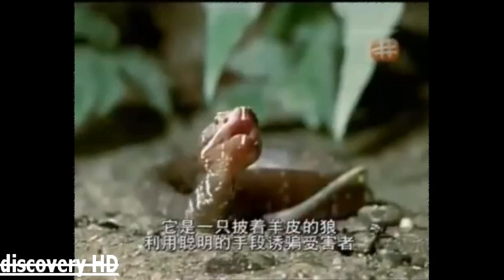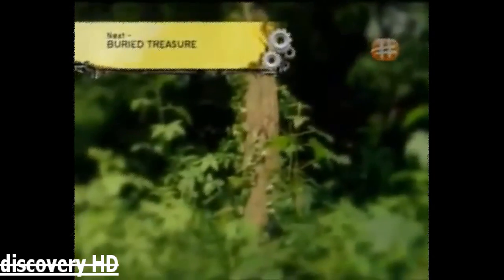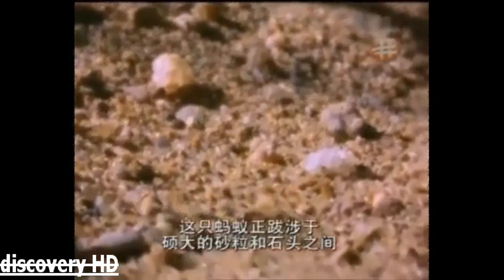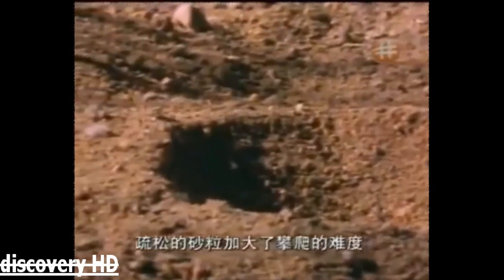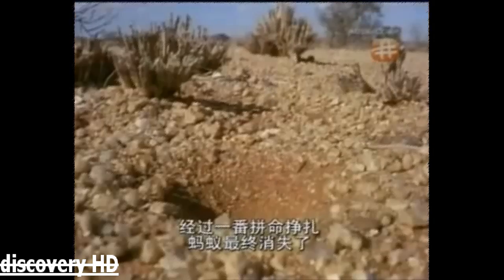A wolf in sheep's clothing, using a clever ploy to entrap a victim. This ant is working its way through large sand grains and stones, but a much bigger obstacle takes it by surprise. It's wandered into a large sand crater, and the loose grains are making it difficult to climb back out. The ant is trapped. As the ant begins to struggle harder to get out, something in the center underneath the ground is beginning to move. After a desperate fight, the ant disappears.